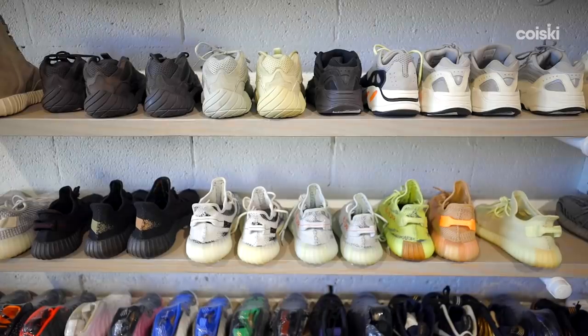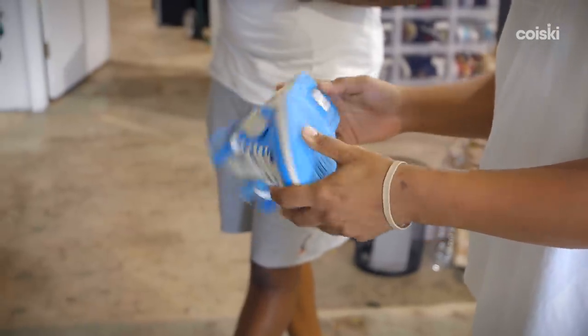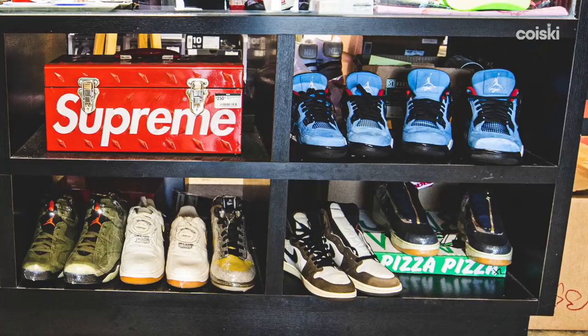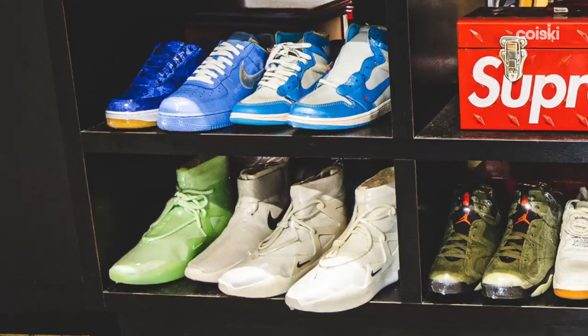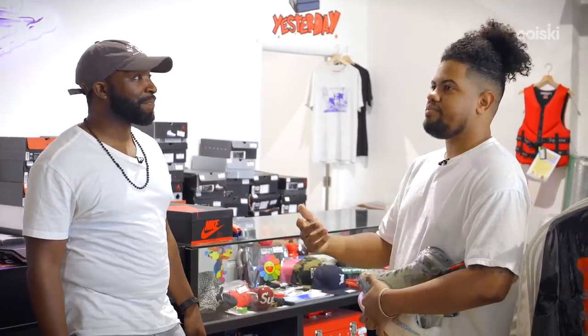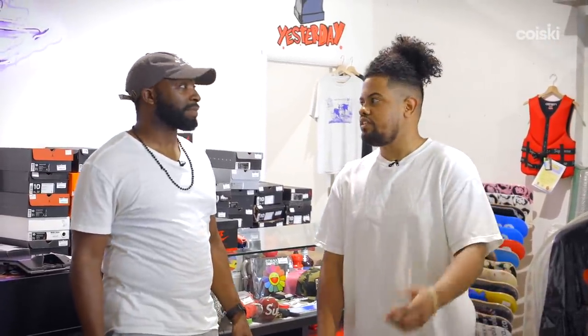Top five hot sellers: that shoe is definitely one. All the Yeezys — 350s and 700s — that's two. These, we maybe have just one pair up for $1,075 in a size 10.5 — consigned, probably been here a few days, will sell within a week. Any Jordan 1 — put that in there. And of course anything Off-White — those fly off the shelves. Jordan retros we have for like $110 worn, yet brand new they're $300. People enjoy those prices and sometimes leave with two or three pairs.